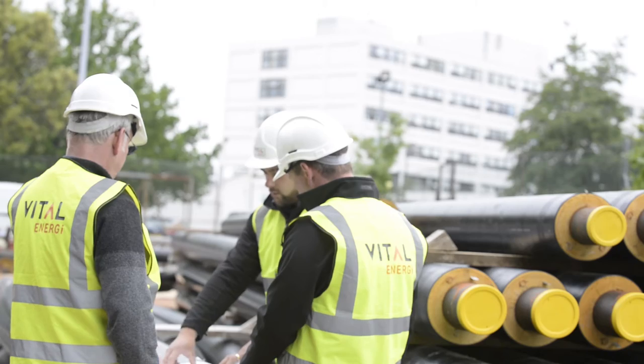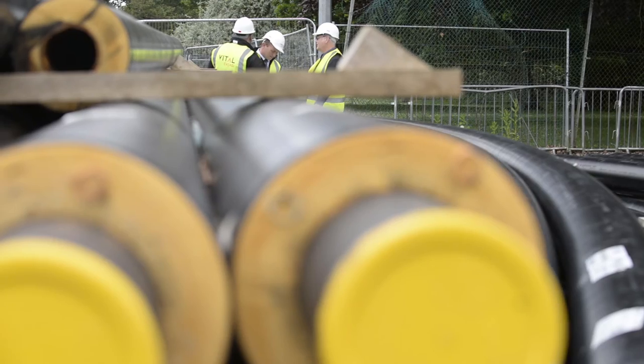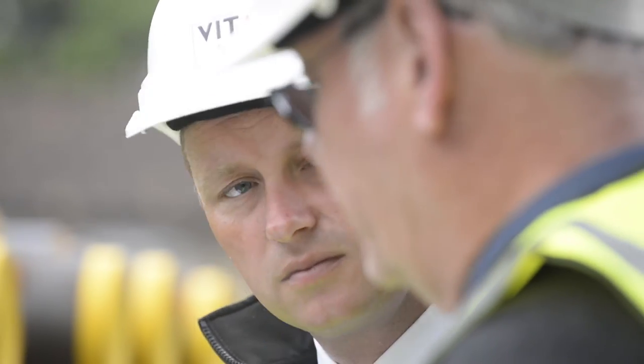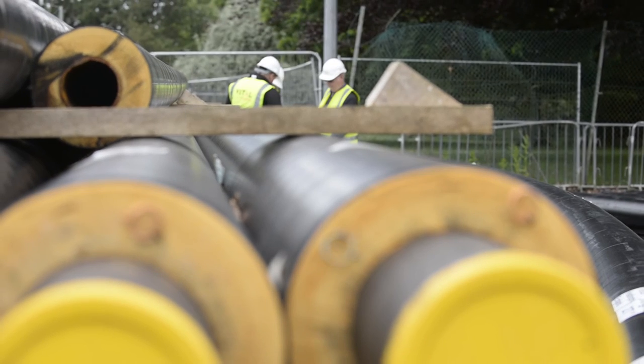An energy link can create a number of challenges when installing. Minimising disruption along the energy link construction is very much about breaking the work into small zones — typically 100 to 120 metres at a time — which allows access and egress to be maintained in all areas except where the working zone is taking place. Maintaining access for residents and people using the area can be very challenging, and therefore during construction we'll look to create temporary car parks and temporary points of access to ensure people can still access their property, and we'll often assist with providing a bin service and delivery service.